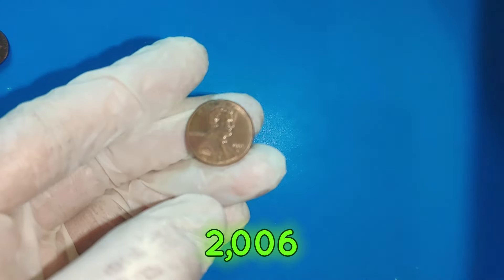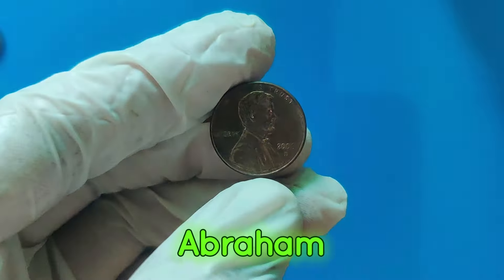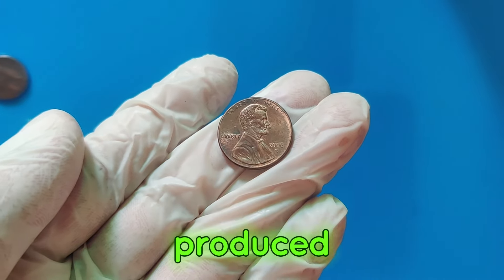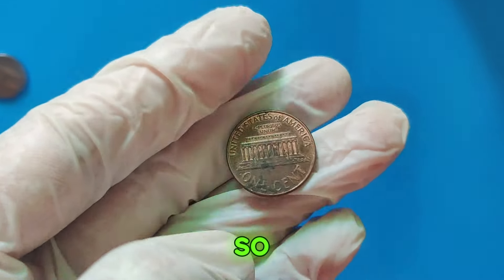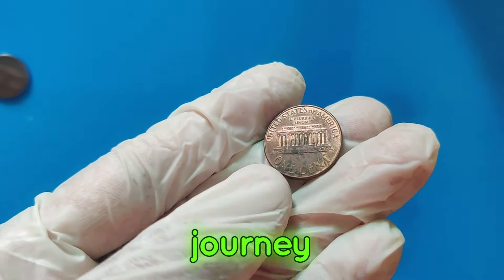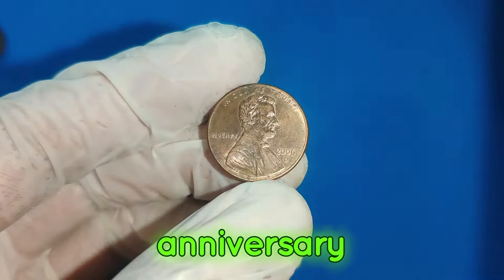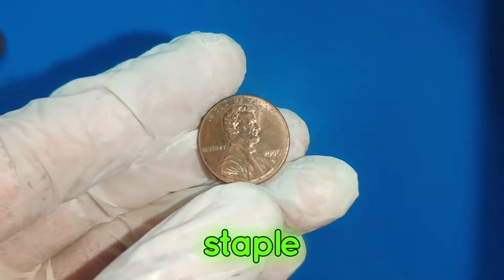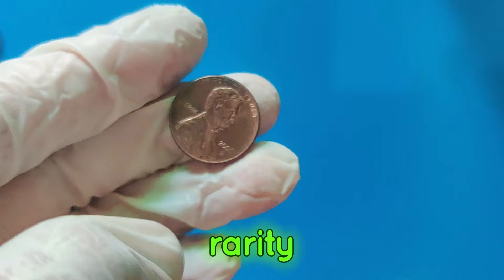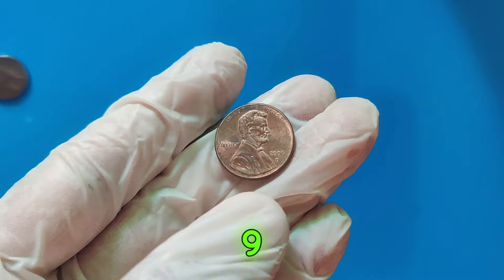Let's take a closer look at the 2006 D Lincoln penny. Minted in Denver, this coin features the iconic image of President Abraham Lincoln on the obverse and the Lincoln Memorial on the reverse. While billions of these pennies were produced, only a few have the extraordinary characteristics that make them so valuable. The Lincoln penny was first minted in 1909 to commemorate the 100th anniversary of Lincoln's birth, and these pennies have become a staple of American currency. Over the years, certain Lincoln pennies have become highly sought after by collectors due to their rarity, errors, or unique features.